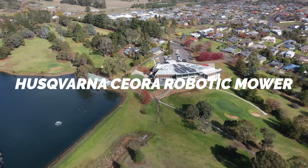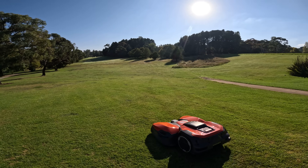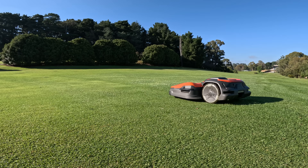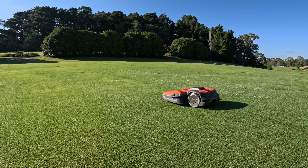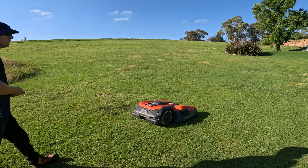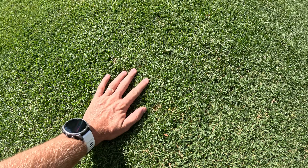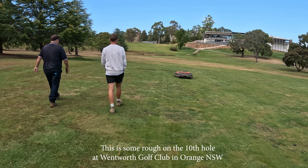In today's video I'm checking out the Husqvarna Siora Auto Mower to see how they are changing the industry and changing how golf courses do their maintenance. I visited a local golf course to see firsthand how this technology is making an impact. I've been speaking to Michael at Wentworth Golf Club to see how this Auto Mower has made a difference to his maintenance schedule.